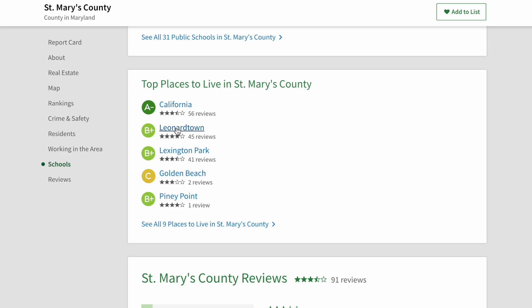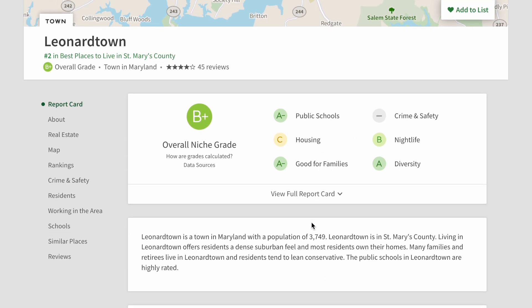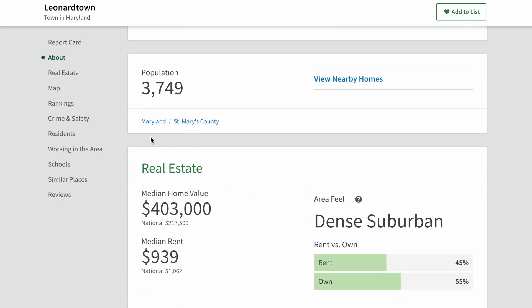The number two place to live in St. Mary's County is Leonardtown, Maryland — the county seat. It gets great scores: an A-minus for public schools, an A-minus for families, an A for diversity, and a B for nightlife. It does get a C for housing because it's one of the highest-priced areas in St. Mary's County, with a median sales price of about $403,000. Niche calls it dense suburban, but it's a bigger area with a smaller population, so it's not as densely populated as Lexington Park. However, there are lots of population studies and housing developments planned for the Leonardtown area, so it could feel more densely populated over the next five to ten years.